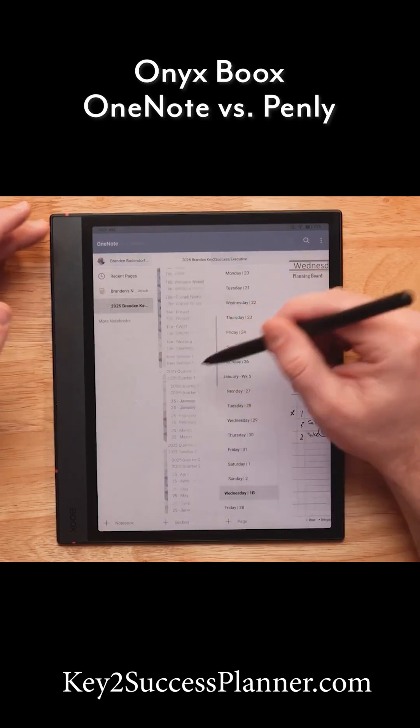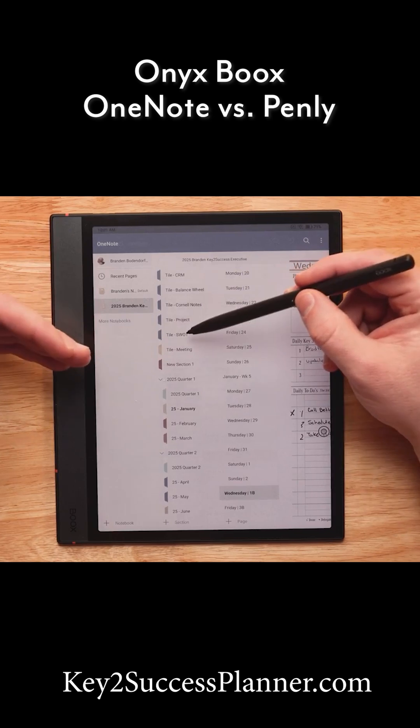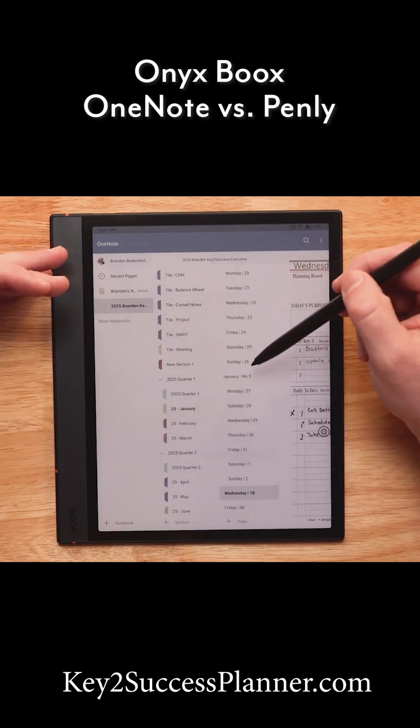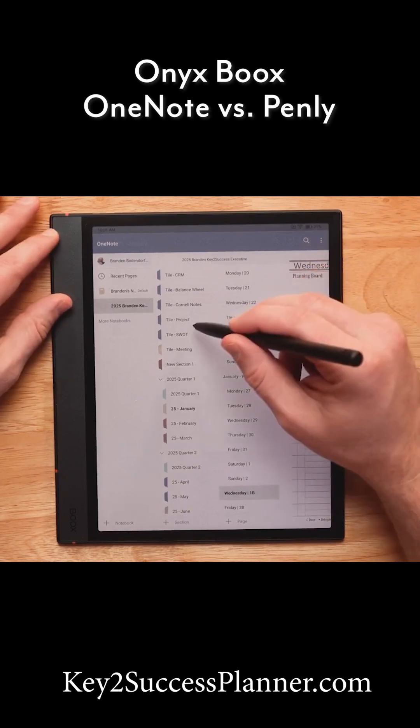That's really important to know about OneNote — it works like a filing cabinet system. You have notebooks that have drawers where you can build up sections, and those can reach your pages. So as you organize your notes in OneNote, think of it as a filing system.